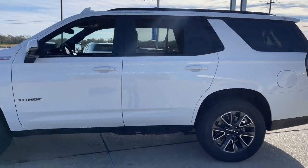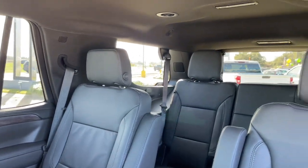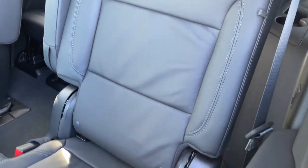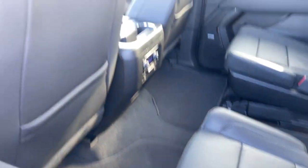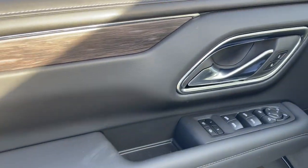Heated steering wheel, Apple CarPlay and or Android Auto, wireless charging station, lane departure warning, hands-free liftgate, navigation system, keyless entry, heated driver's seat, heated rear seat, satellite radio.